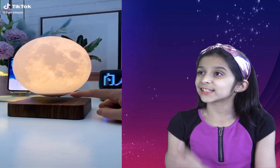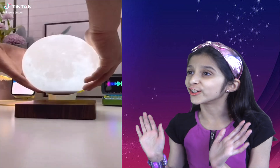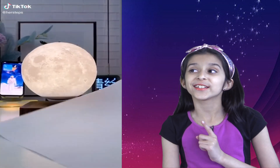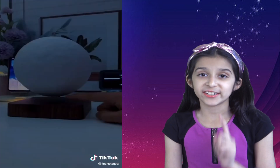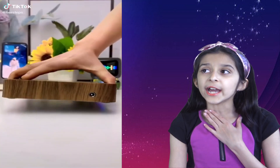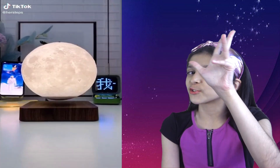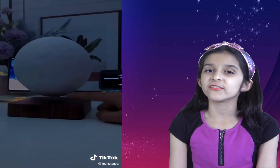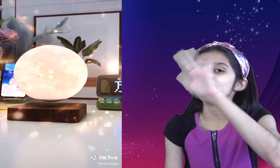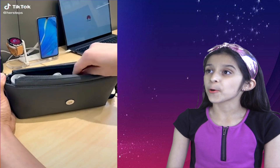Wow, look at this floating moon lamp! The suspended moon lamp changes color and it uses magnetic levitation technology to stay suspended in the air. I think when it's lit up it creates a unique universe around you and gives an awesome visual effect.